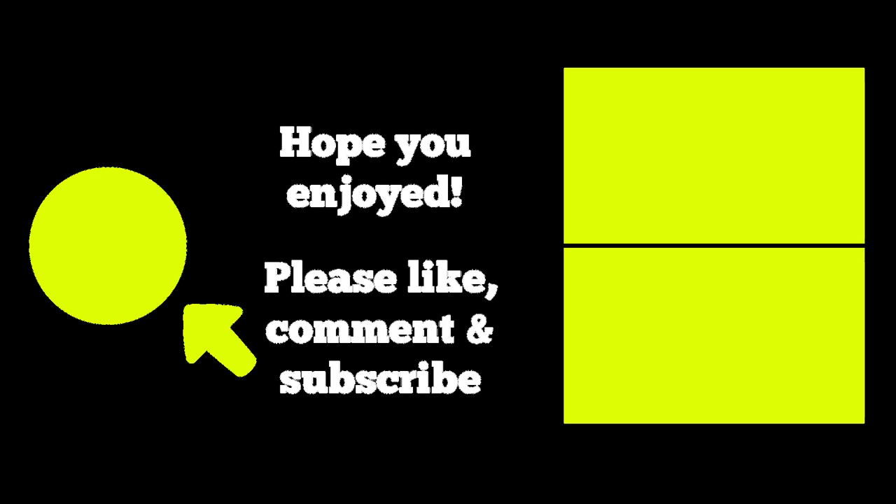I hope you enjoyed this video, and if you did, please like, comment, ask some questions, and most importantly subscribe by clicking on the button on the left. You can visit all of my New York videos by clicking on the top right, or check out my videos on other favorite places to visit by clicking on the bottom right. Thanks for watching, and I'll see you around the city.